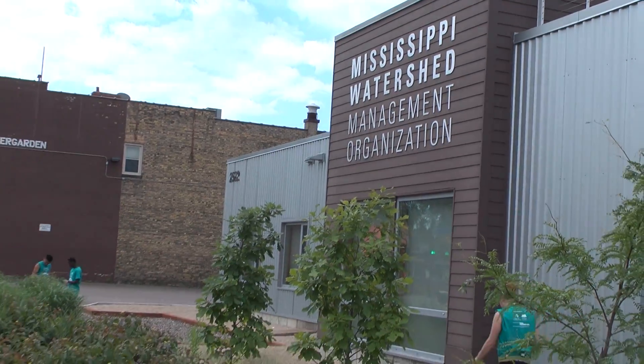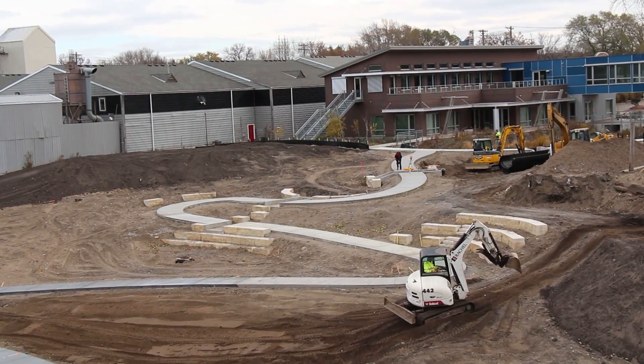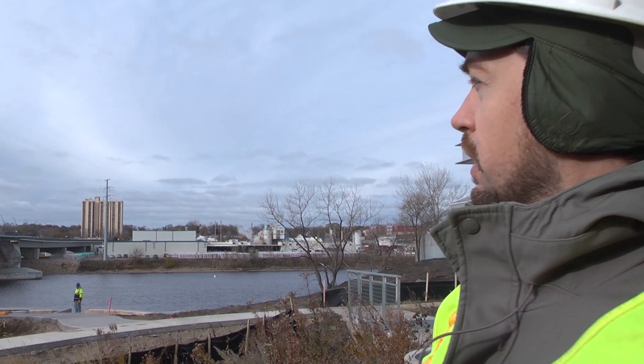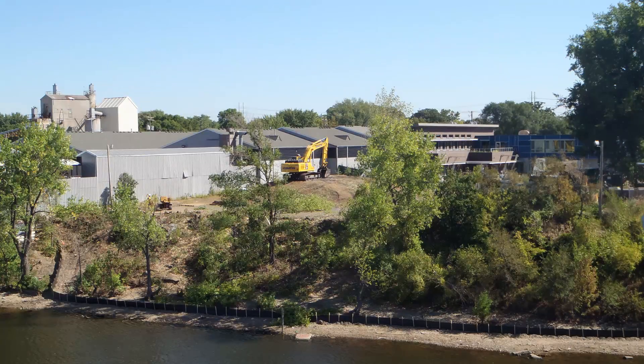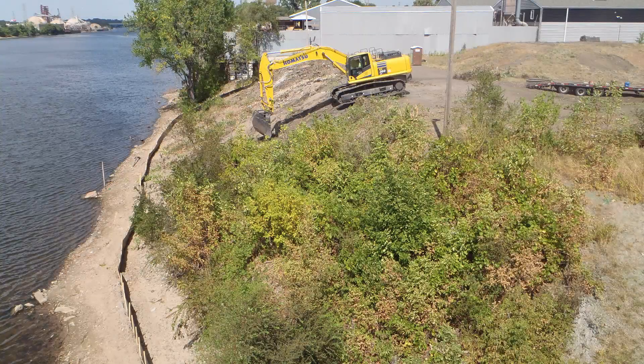One of the first things we knew is that we wanted this to be a place where the public could come and learn. There was a ravine and a historic creek that actually ran through this property and drained a lot of northeast Minneapolis. That creek and ravine outlet to the Mississippi River about where the Lowry Bridge is now.